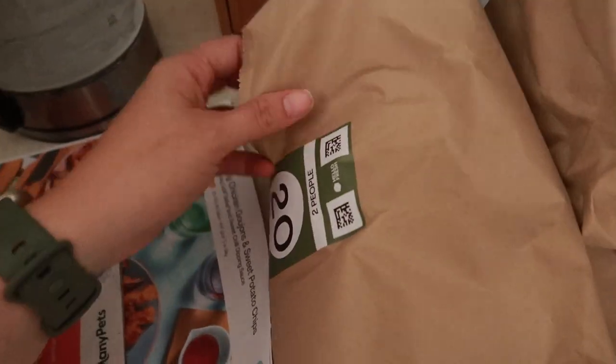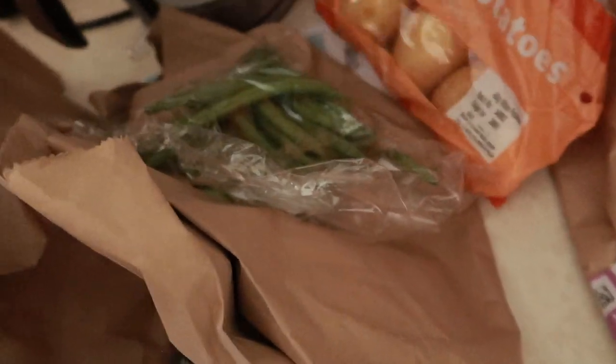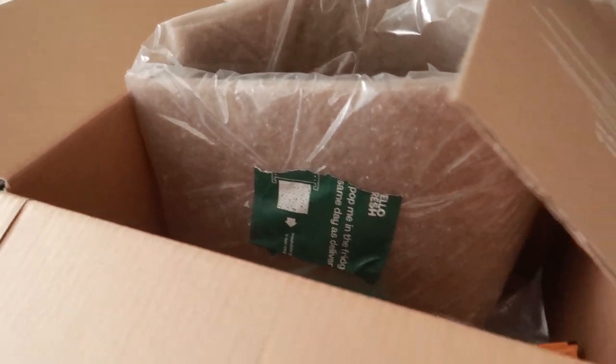Bag number 4 is the risotto - nice big leeks, risotto rice, and wild rocket. There is a lot of packaging and I'm not a big fan of that, so this might be my last Hello Fresh box. Bag number 20 is the pie - another ginormous leek, green beans, and some little potatoes. Hopefully we'll get some yummy meals out of those.